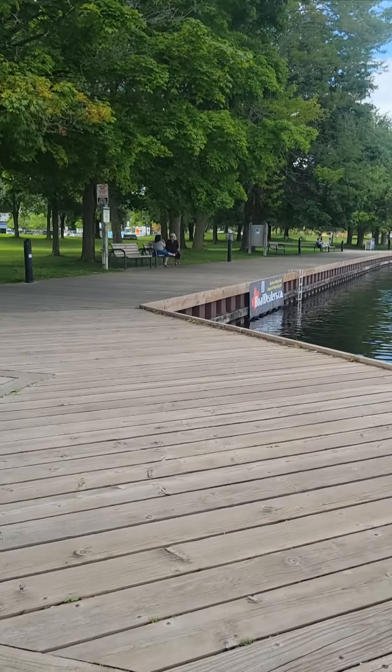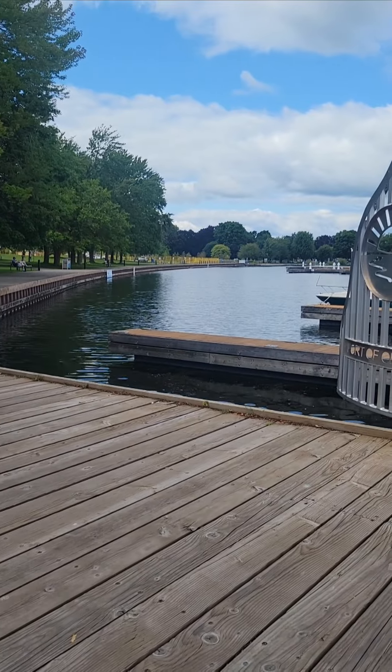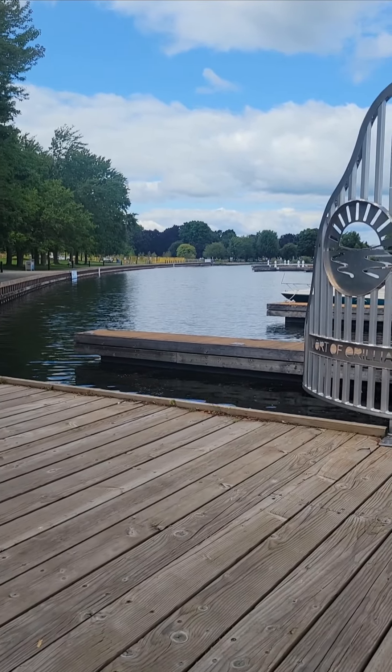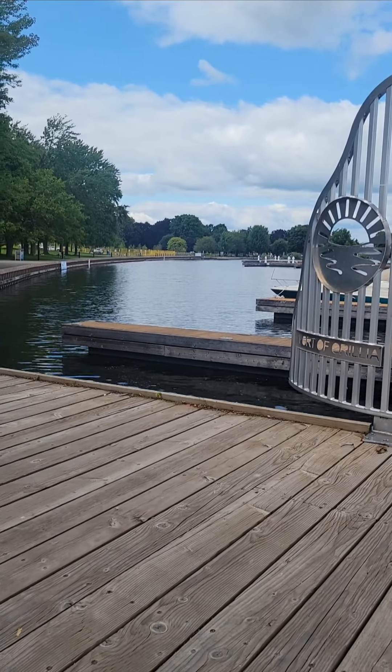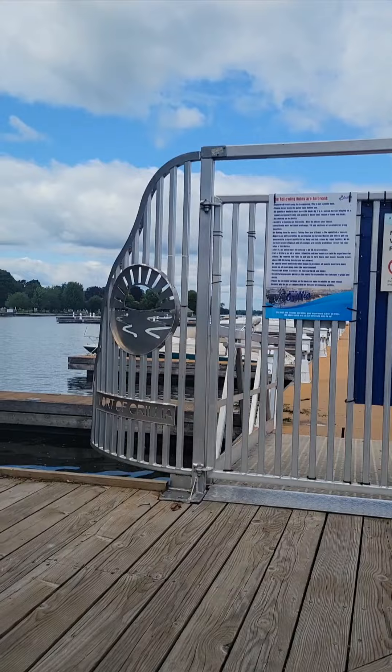There's the boardwalk. It's locked down there and that way, and all the way down there, a little bit past there. And then there's a beach — well, two little beaches. You're not swimming at either one. They're just right there, down there by those, past the trees there.